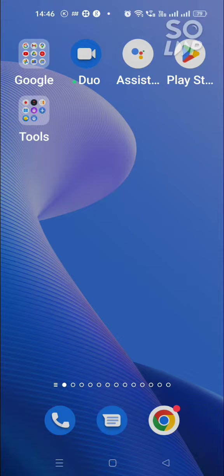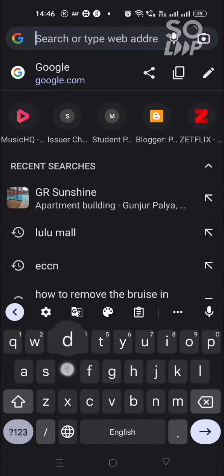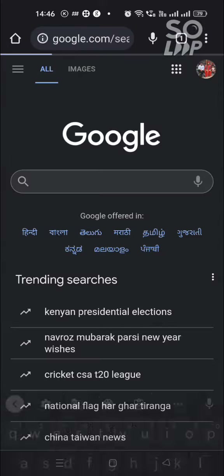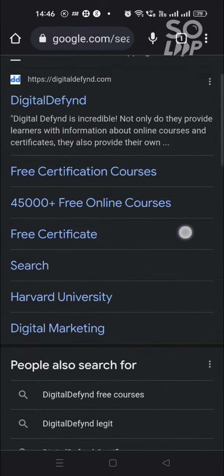This website also has courses that are offered by very popular universities. Without any further ado, let me get into Google Chrome so we can get into the website. I'm just typing in 'Digital Defend' — so if you see here, this is the website I'm talking about. There are free certificates, 45,000 plus free online courses, free certification courses, and you can see Harvard University listed.